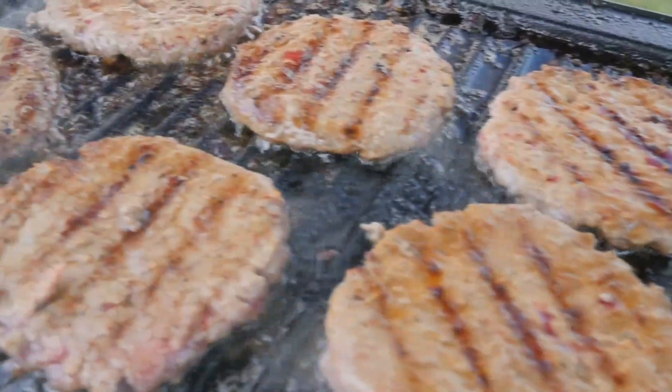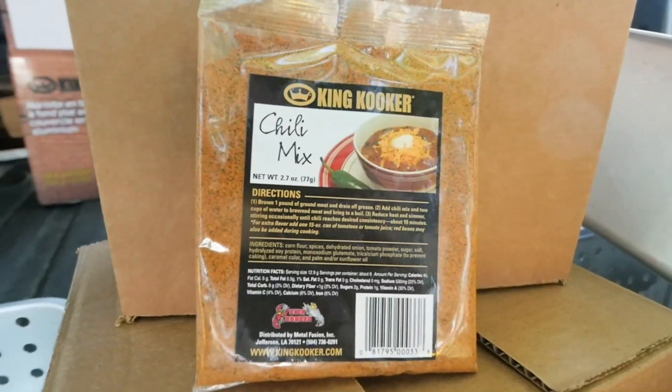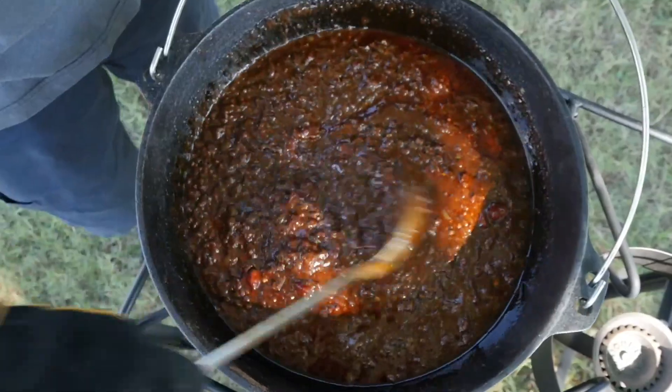No tailgate is complete without chili dogs and burgers. Add a cast iron griddle into the mix and leave the grill at home. KingCooker bag chili mix is a great way to make delicious homemade chili on the go.